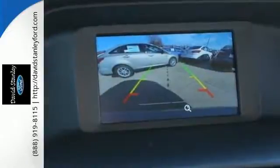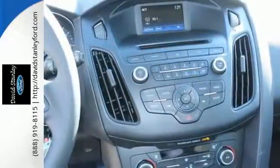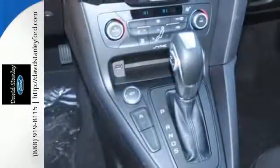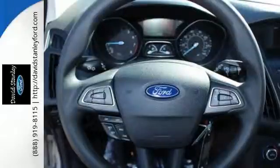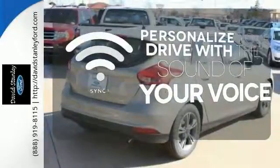Just say the word and the SYNC voice-activated communications and entertainment system does whatever you want. AdvanceTrac helps keep all four wheels firmly planted to the road in inclement weather. The features also include a personal safety system, MyKey, and rear-view camera. Personalize your drive with voice-activated SYNC technology.